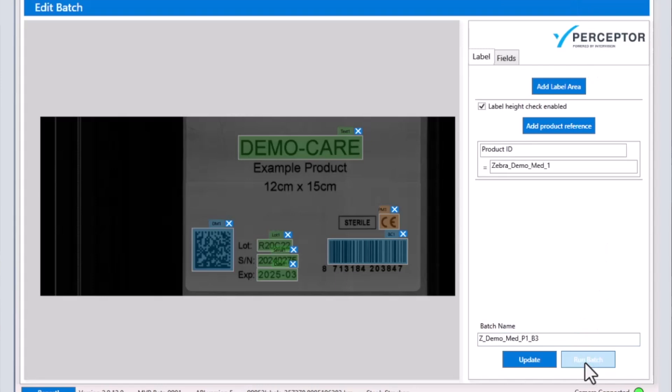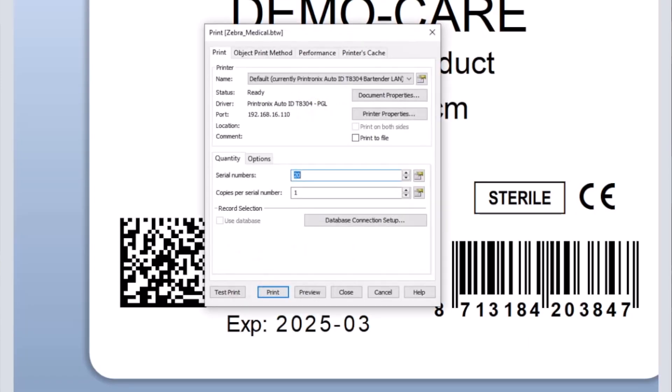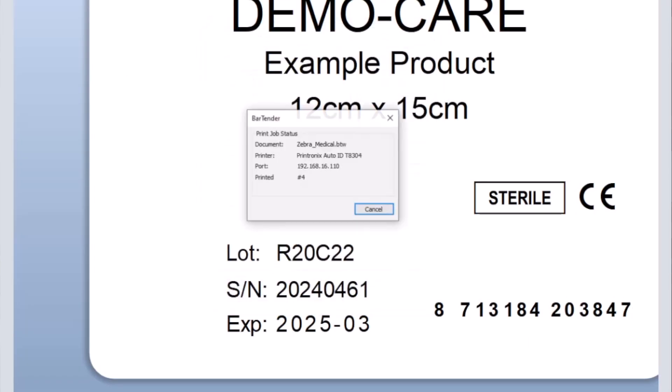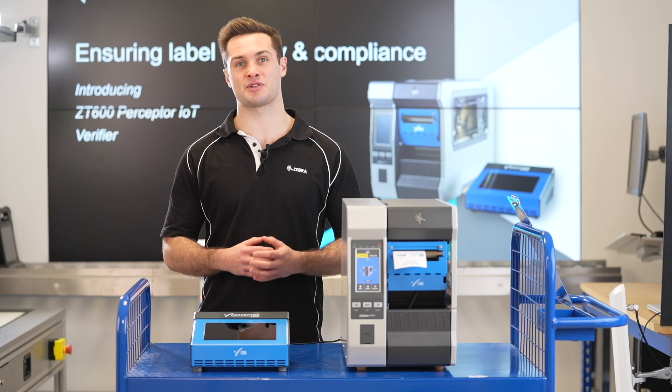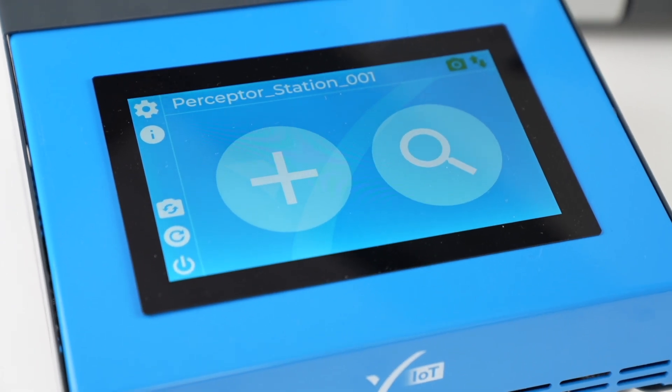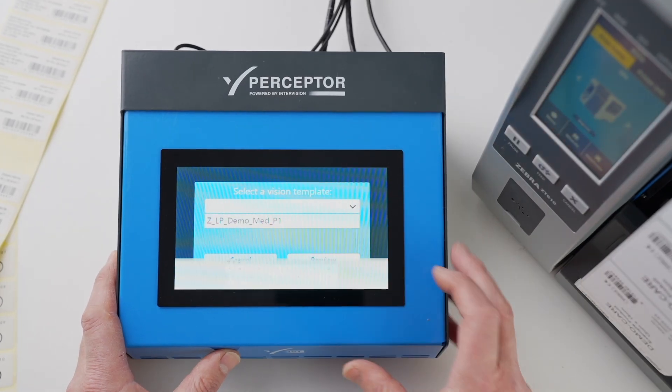Perceptor IoT checks for print blemishes, quality, content, and inaccuracies that could result in fines or contract penalties. It's also running on Microsoft's latest .NET technology, meaning it's leading the way in label verification.